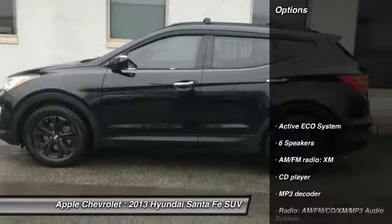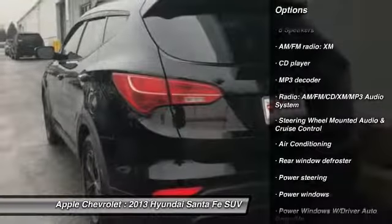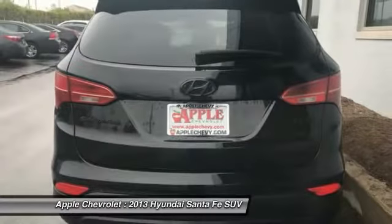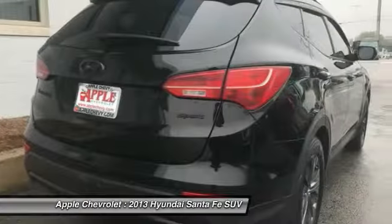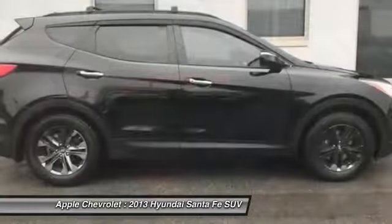Here are some of this vehicle's great options: traction control, dual airbags, air conditioning, power steering, four-wheel disc brakes, electronic stability control, security system, CD player, rear window defroster, power windows. Wouldn't you look great in this vehicle?